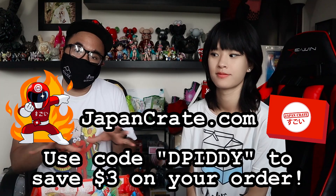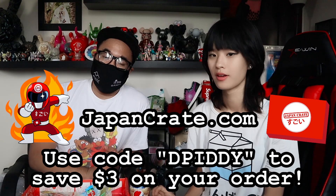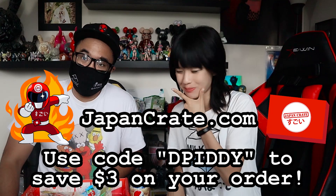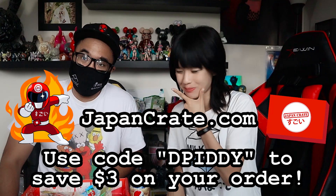That does it for the summer crates August unboxing for Japan Crate. If all these snacks look enticing and you want to subscribe, go to japancrate.com and use code DPD to save three dollars. September is their anniversary month so there will be a special box. See you guys next time!